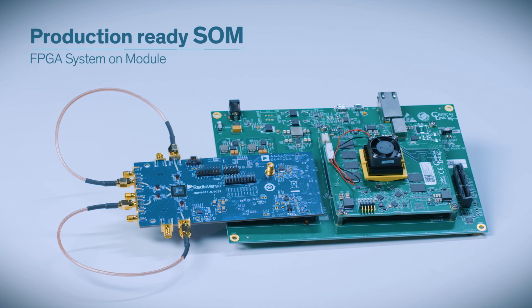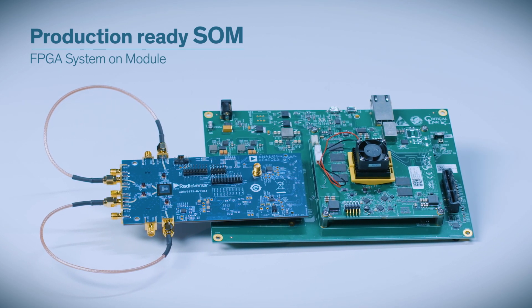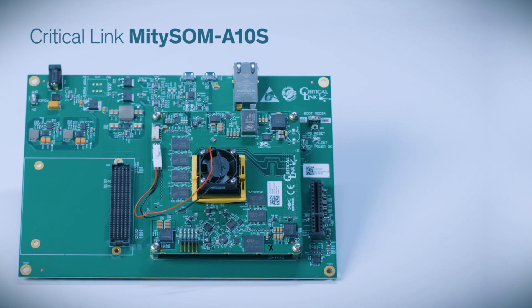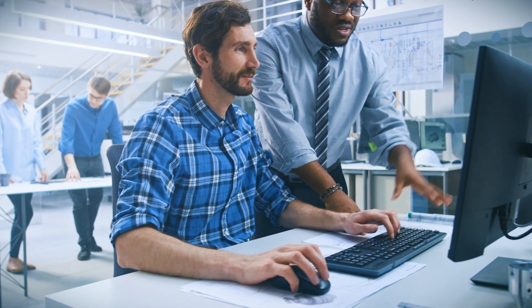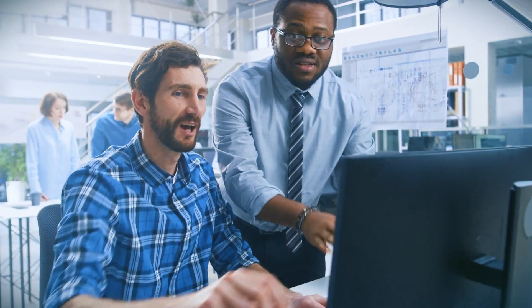By using this kit, users are also developing with a production-ready FPGA system on module, or SOM — in this case, the Critical Link Mighty SOM A10S. SOMs reduce your design complexity, accelerate your time to market, and can oftentimes lower your total cost of ownership. All in all, we're providing you with the tools you need to quickly evaluate the technology and rapidly develop your product or application.